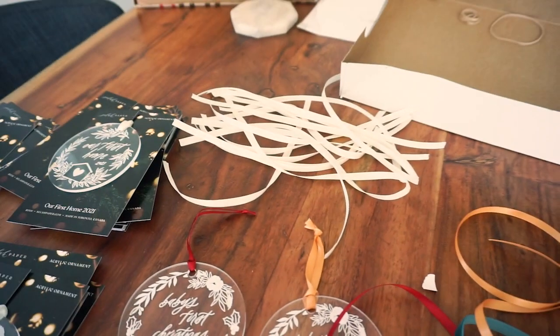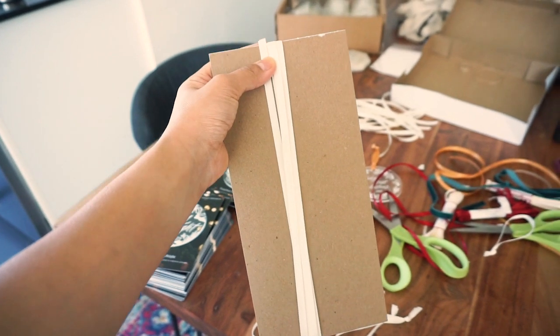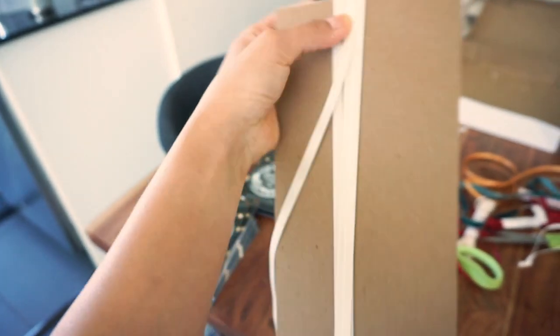I measured out my ribbon and I need about 10 to 11 inches. So I cut this piece of cardboard to be 10 and a half inches and I'm just wrapping my ribbon around until the roll is done. Then I snip the ends and they should all be 10 to 11 inches.